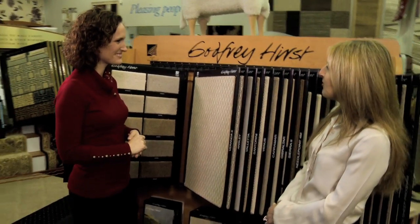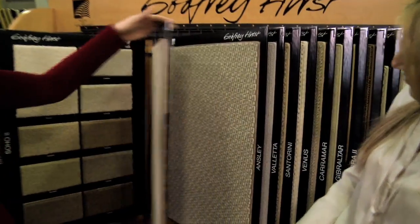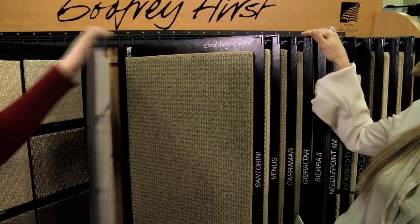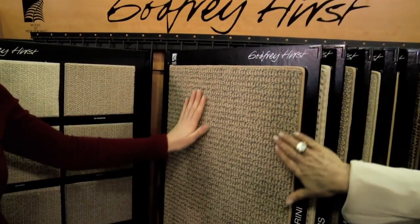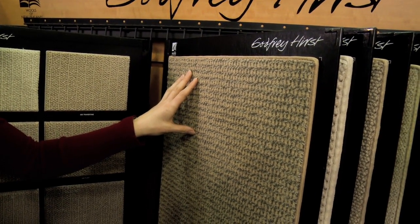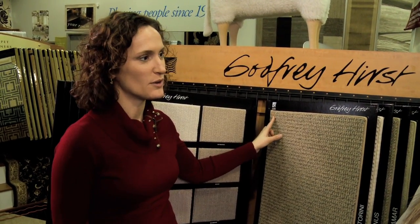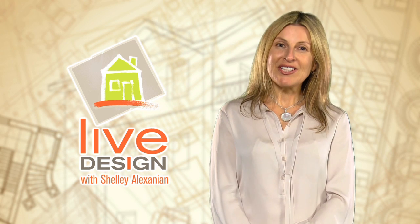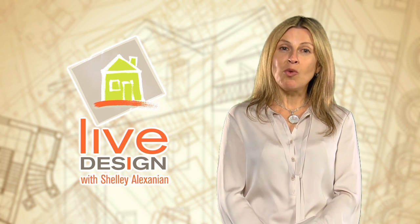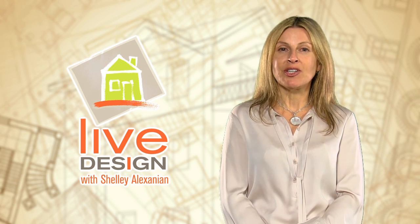Out of all of these beautiful samples, what do you recommend specifically? Well, Godfrey Hurst has been making wool carpets since the 1960s, so we have a lot of beautiful patterns and textures to choose from. In this case, I think the Santorini would be the perfect fit for Peter's family room. The multicolored loop gives it a casual texture which will give Peter that warm and cozy feeling he wanted to achieve. It's also 100% New Zealand wool, which is known for its high quality and soft feel. Thanks Deborah. Deborah was absolutely right in recommending the wool carpet from Godfrey Hurst — not only is it luxurious, but it'll be perfect when the grandchildren visit.